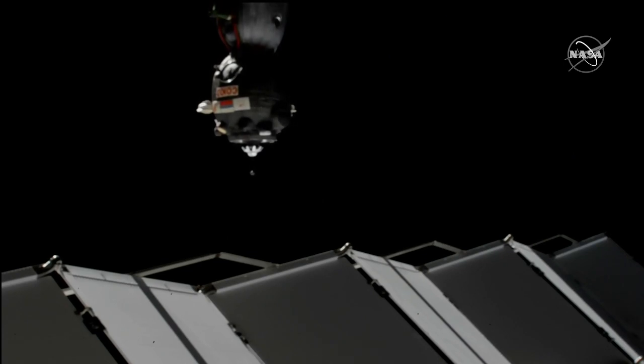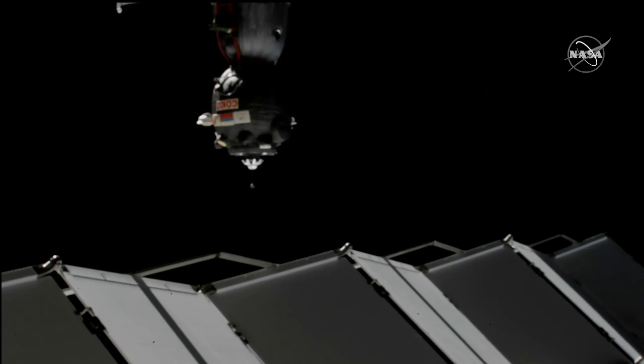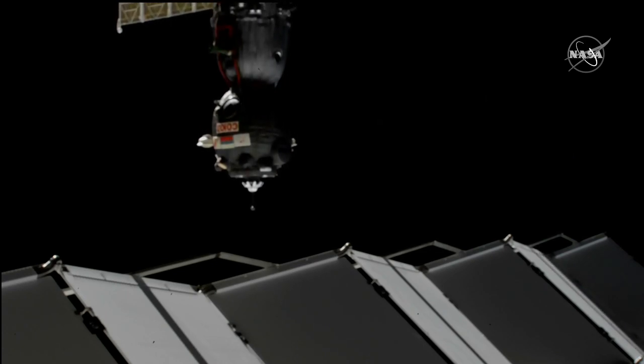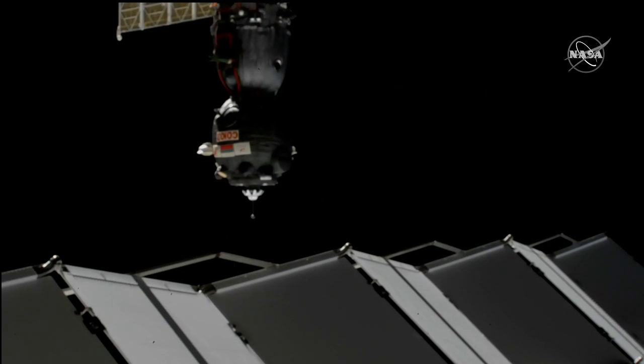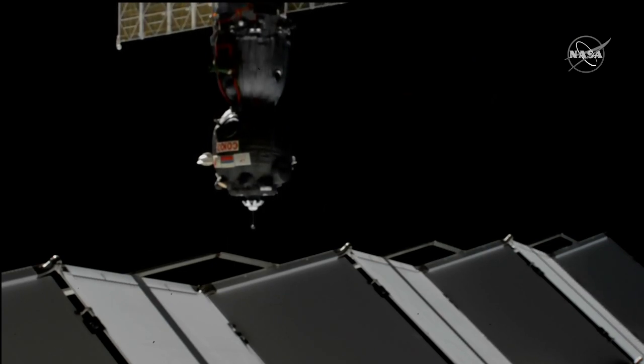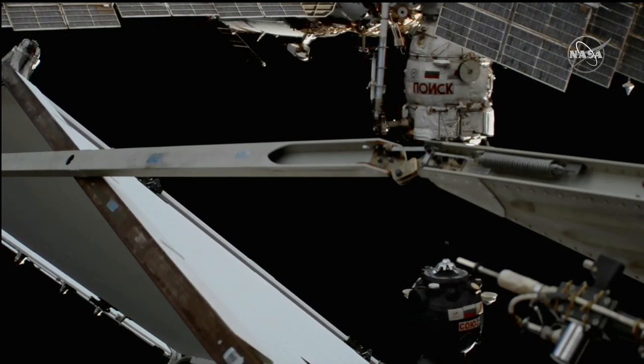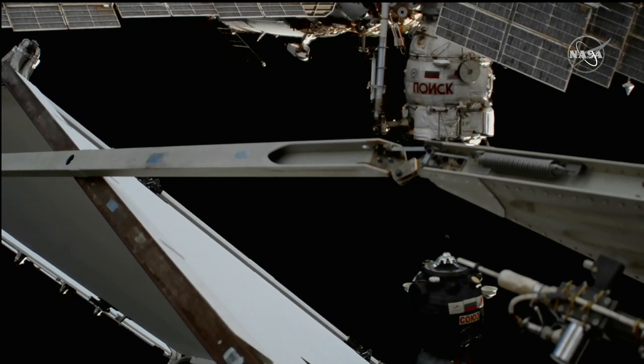Updating current position. Proceeding with final approach. Starting to decrease the rate of closure. Goal is to perform station keeping at 3 meter range. This is one more opportunity for station keeping to make sure we have proper alignment between the Soyuz and Poisk.